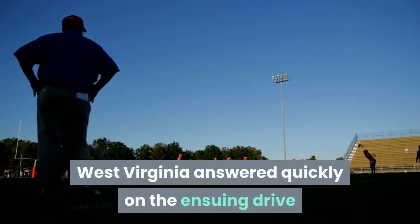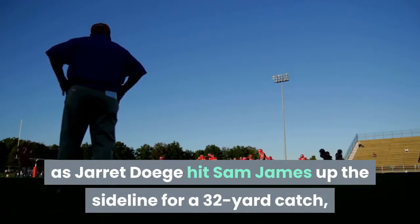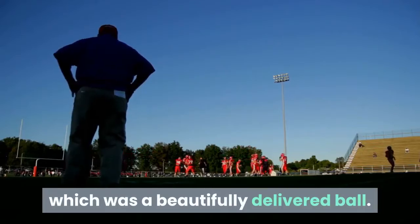West Virginia answered quickly on the ensuing drive, as Jarrett Doege hit Sam James up the sideline for a 32-yard catch, which was a beautifully delivered ball.